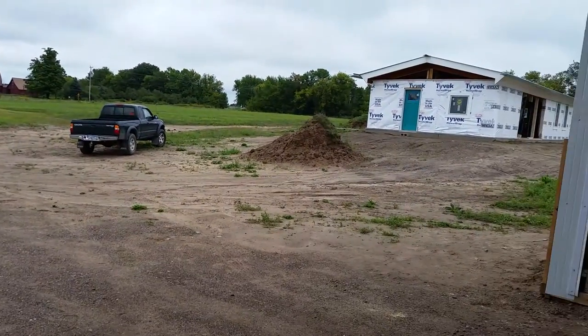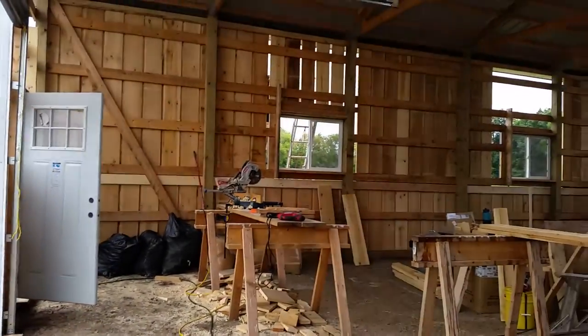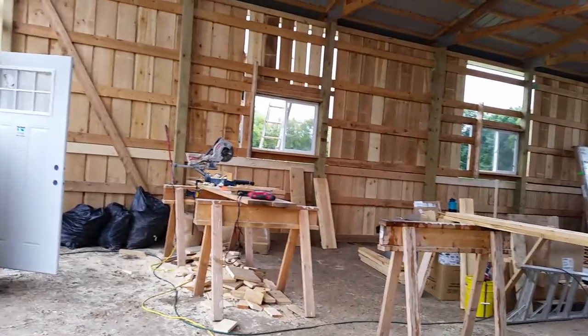Here's a sight you don't normally see — coming into the barn. And voila, that's the inside of the barn right now. It's kind of cool looking. The board and batten looks as nice inside as it does outside.